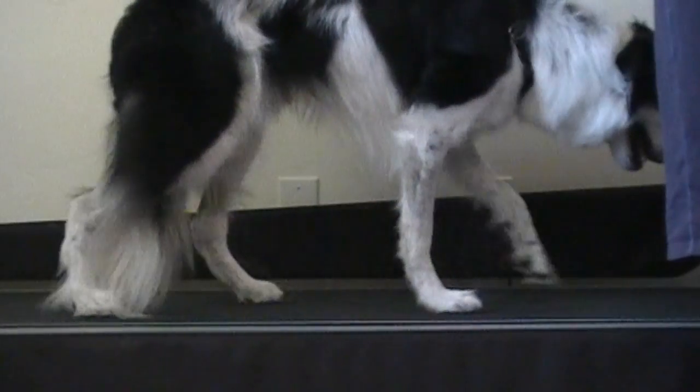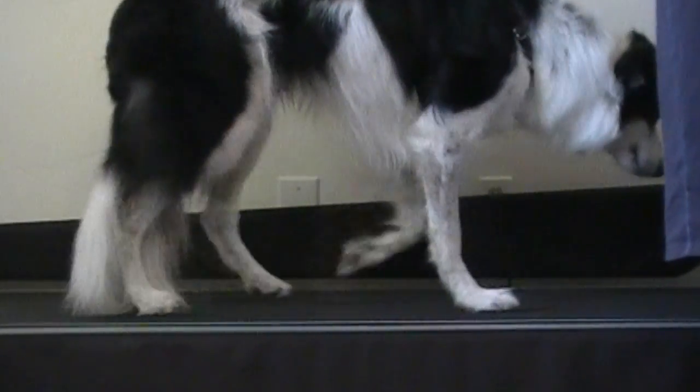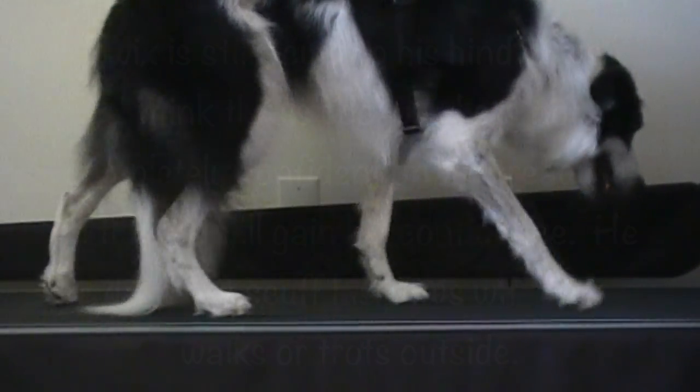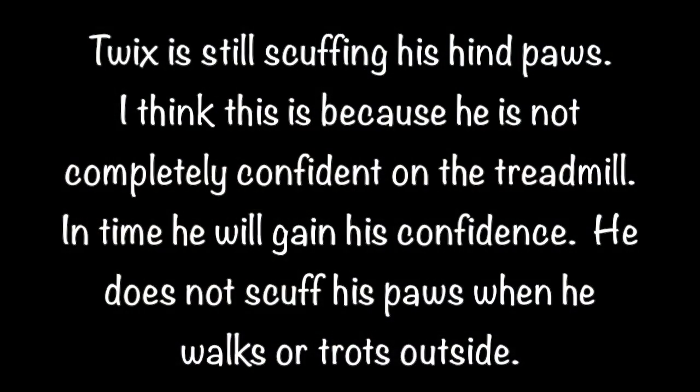What's wrong? Twix is still scuffing his hind paws. I think this is because he is not completely confident on the treadmill. In time, he will gain his confidence. He does not scuff his paws when he walks or trots outside.